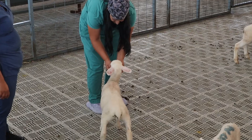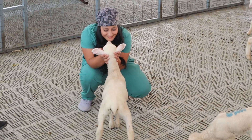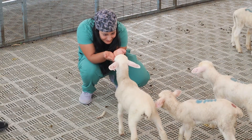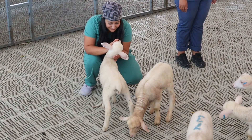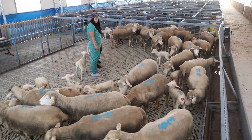Göbek kordonundan sonra hayvanlarımızı birkaç saat annesiyle birlikte bir arada bırakıyoruz. İşletme küpelerimiz var. 2-3 saat içerisinde işletme küpelerimizi takıyoruz. Devlet küpesi takılasıya kadar hangi hayvanın hangi anneden olduğunu, hangi ırkı içerdiğini renklerine göre ayırıyoruz. Hangi dişi erkek olup olmadıklarını ayırt etmemizi sağlıyor.